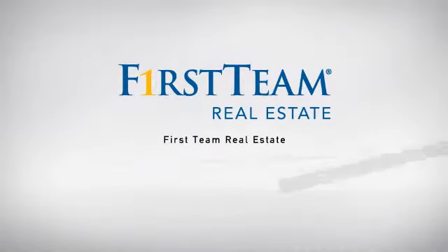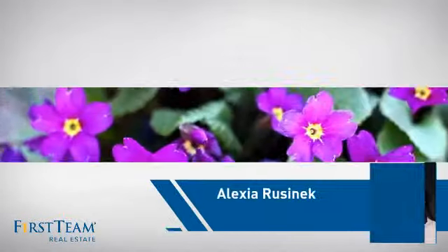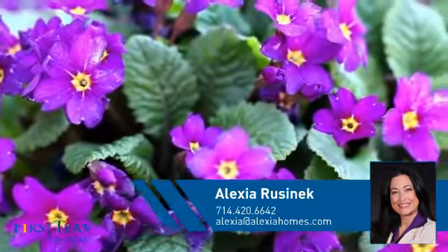At First Team Real Estate, our wide selection of listings helps you find a place you'll feel right at home in. This video is brought to you by your real estate agent, Alexia.